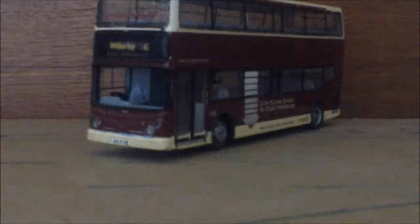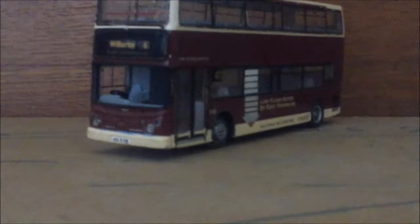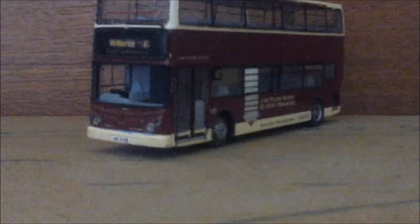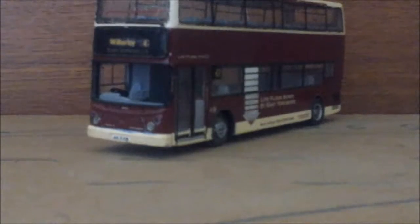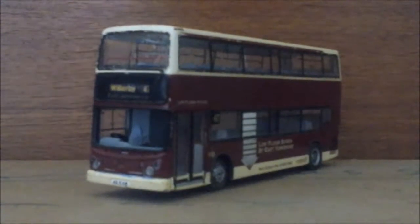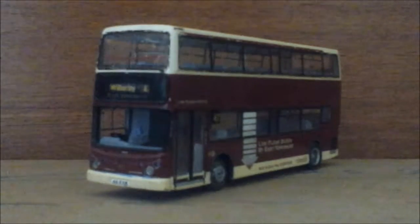Hello everybody and welcome back. This is a kind of new series called 'Meet the Crew' — a little information video about my personal fleet. I've had a couple of model buses over the last couple of years, sent a couple of pictures over on the district quad chat on several occasions, and today I'm going to be showing you my ALX 400 Dennis Trident 2.